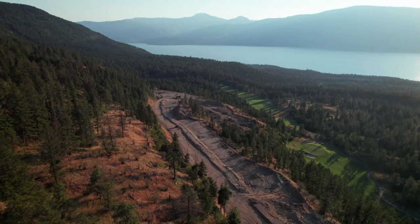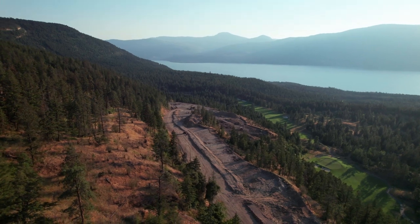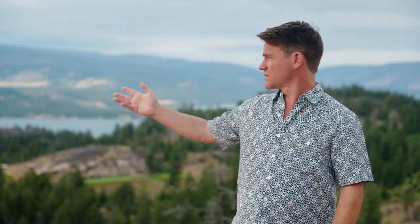Outlook is our newest collection of 44 home sites at Predator Ridge. They're set on an incredible bench that overlooks spectacular Okanagan Lake. What makes Outlook really special is the site — we're fortunate enough to be blessed with a nearly two kilometer long bench that slopes downwards and overlooks all of the spectacular beauty of Okanagan Lake.